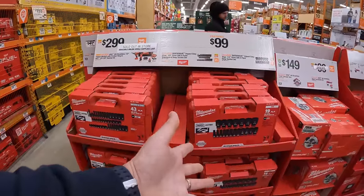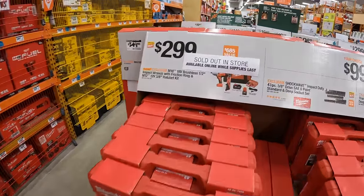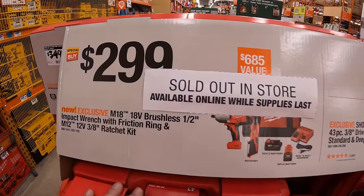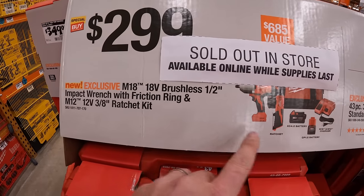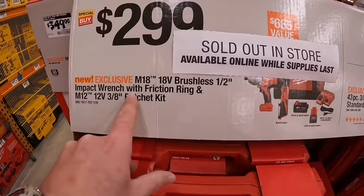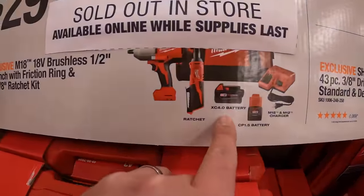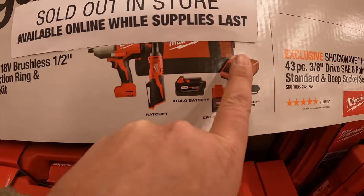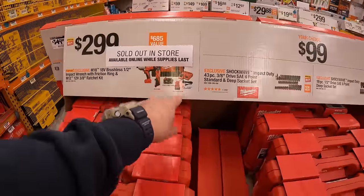At this location they still have a lot of Milwaukee sockets, so it's not sold out everywhere — which is good. But this kit is sold out. I'm amazed at how much stuff is selling out already. $2.99 for this 2 tool combo kit — the M18 and M12 kit: the half inch impact wrench with friction ring and the M12 3/8 inch ratchet, with a 4 amp hour M18 battery and a 1.5 amp hour M12 battery, charger, and a bag. That charger charges both batteries.